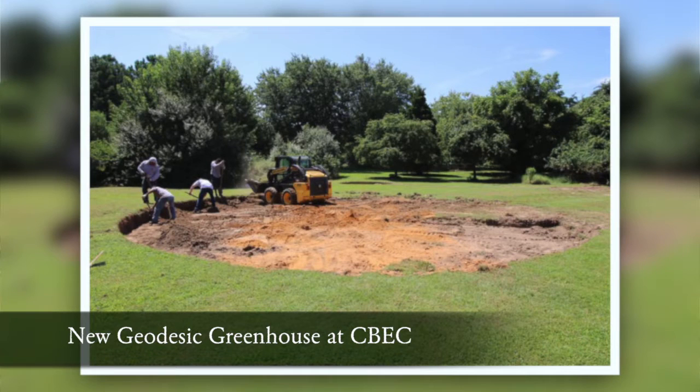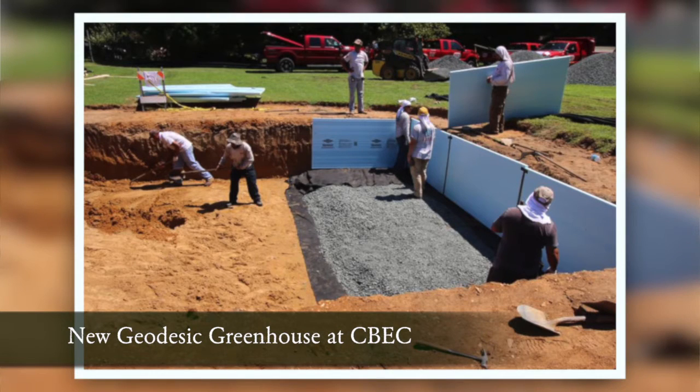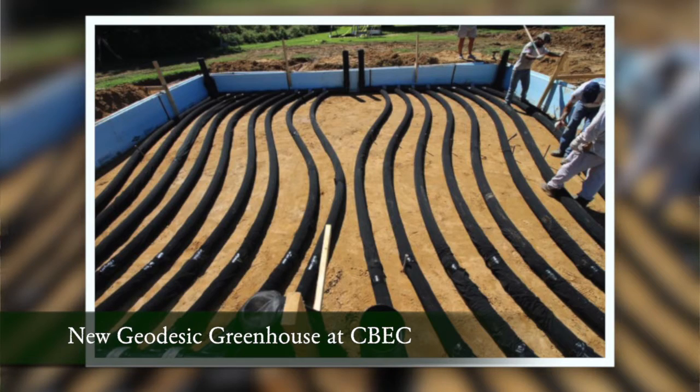It has a GAT system — a ground-to-air heat transfer underground — which is going to help us keep it about 70 degrees year-round so we can have growing year-round.